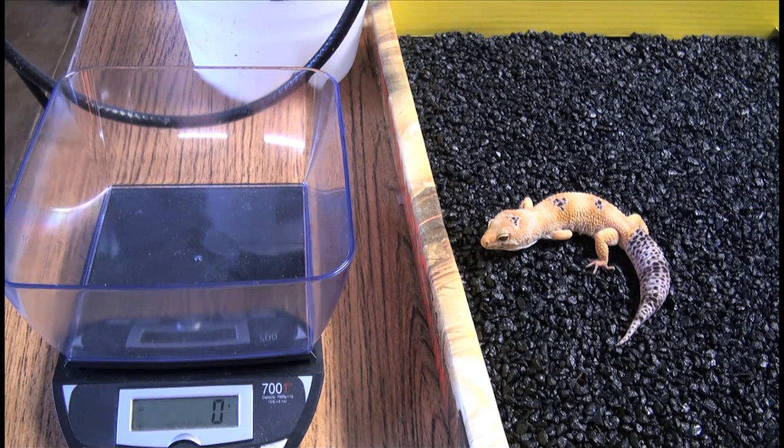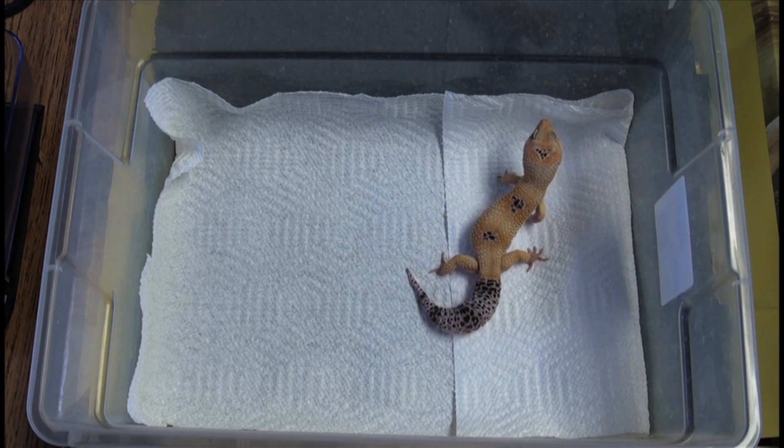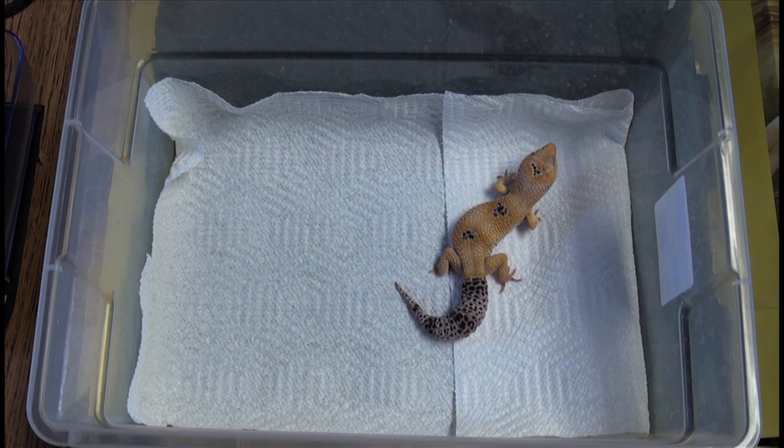I'll give him maybe a couple crickets or something and some worms — we'll see how this goes. This is my kind of half-assed feeding container: I just put some paper towel into a 16-quart tub for traction so he can actually grab stuff without slipping all over the tub. I'm going to try a couple crickets and some mealworms, maybe a superworm. I'm not even going to dust him since I'm not feeding him that much.